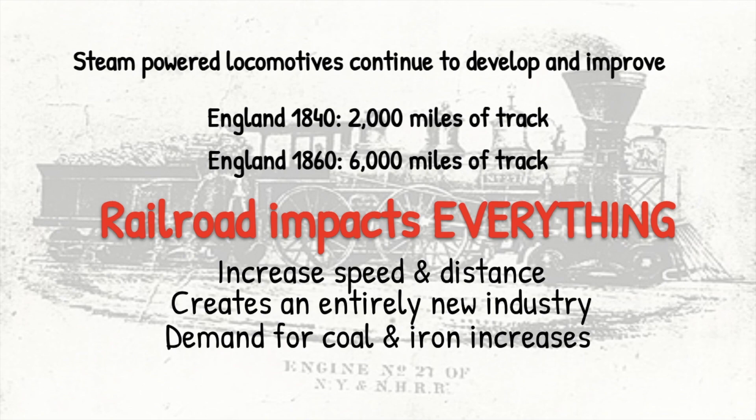It's going to increase the distance in which you can ship goods. It's going to create an entirely new industry — the entire railroad industry. So we need railroads and cars, we need tracks, we need everything that goes along with that. It's also going to increase the demand for coal as well as the demand for iron. And the railroad is going to have a massive impact on basically every aspect of life during the Industrial Revolution.